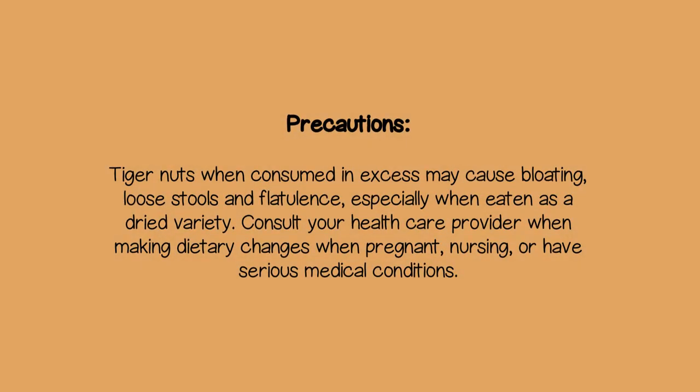Precautions: tiger nuts, when consumed in excess, may cause bloating, loose stools, and flatulence, especially when eaten as a dried variety. Consult your healthcare provider when making dietary changes, especially when pregnant, nursing, or if you have serious medical conditions.